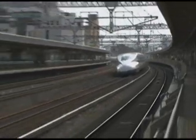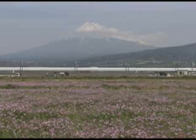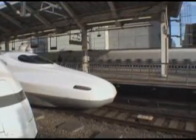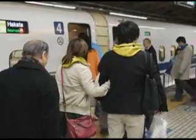Today, Shinkansen operates at a maximum speed of 270 kilometers per hour, making the 550-kilometer trip between Tokyo and Osaka in just 2 hours and 25 minutes. The scheduled frequency of these high-speed trains also continues to increase. During the Tokyo rush hour, one train now leaves every 2 minutes and delays average a mere 30 seconds.